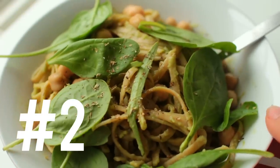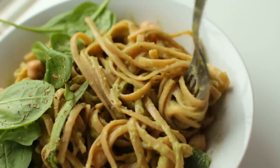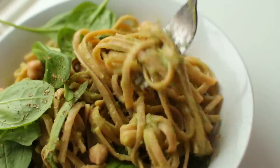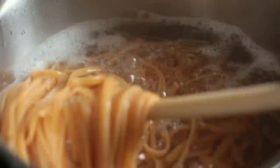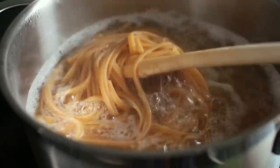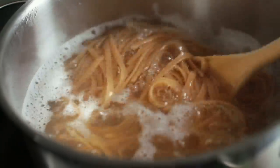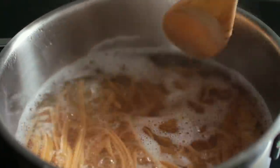Moving on to recipe number two, which is a super quick and easy avocado, chickpea, and spinach pasta. You can pretty much tell the entire recipe by the name. Step one: cook up the pasta of your choice. I went for some whole grain pasta, but you could also do a lentil or bean pasta if you want to up the protein game even more. Make sure to reserve about a cup of the pasta water.